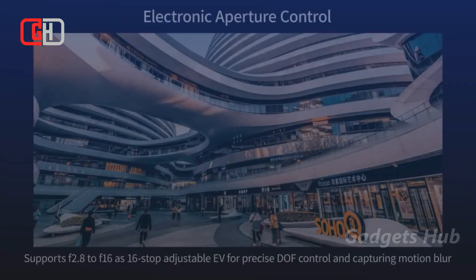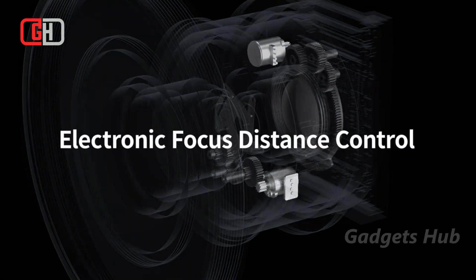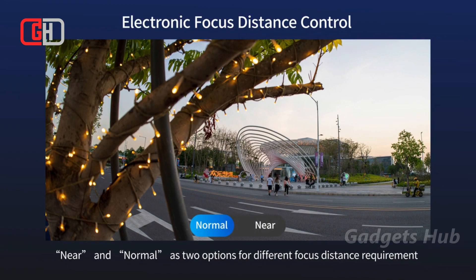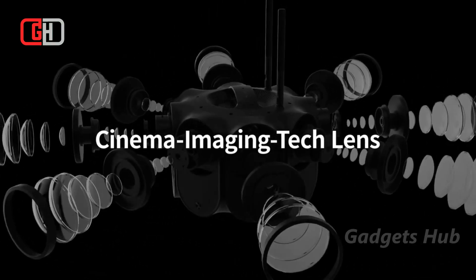Its lenses have an adjustable aperture, a first for a panoramic camera. With up to 16 stops, you get precise control of the depth of field and a creative motion blur. Meanwhile, this camera also has 8.6K F2.8 lenses.